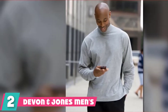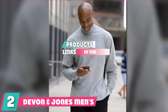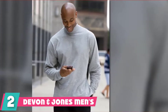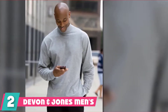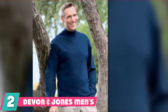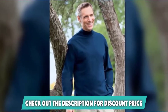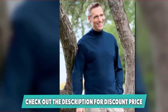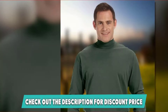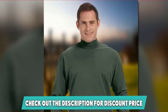Moving on to number 2: the Devin & John's Men's Sweater Turtleneck Sweater. This is another beautiful piece our experts fell in love with during their explorations. It is a turtleneck sweater made from pure cotton for your ultimate comfort. Everyone looks forward to putting on a turtleneck when the weather gets a little chilly, and there is no better turtleneck than this one from Devin & John's. It is made to offer a generous fit depending on your size.